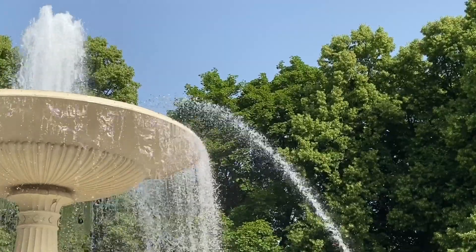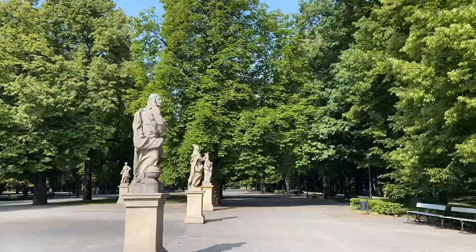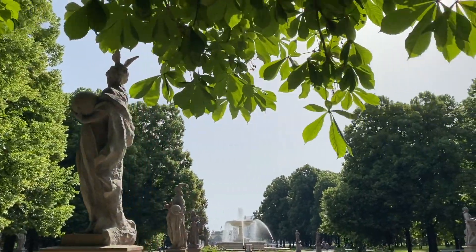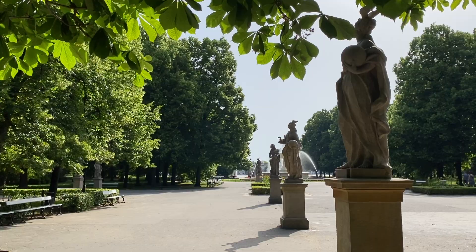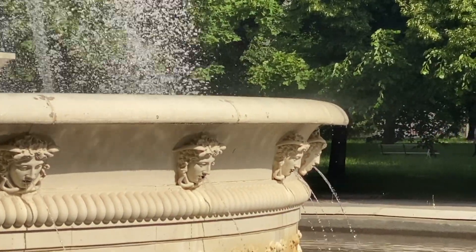Saxon Garden. Another beautiful park, this one very close to the old town — a 10-minute walk from the castle and presidential palace. The reason I included this on the list is because it is the oldest public park in the city. This park was first opened to the public in 1727.